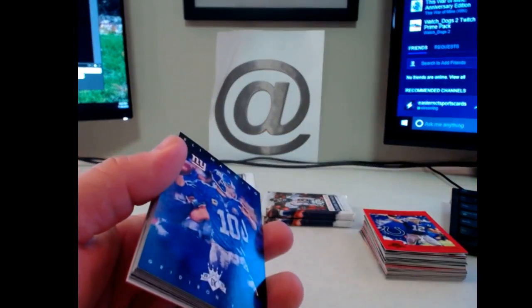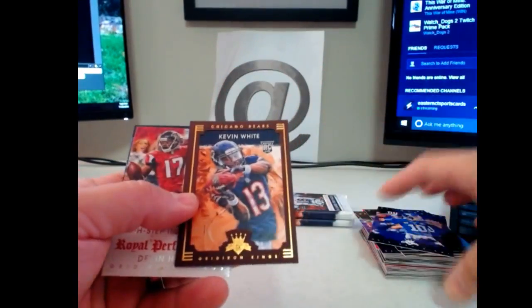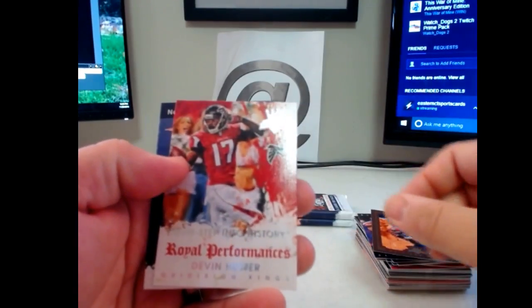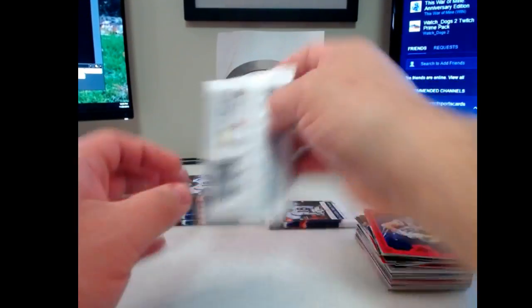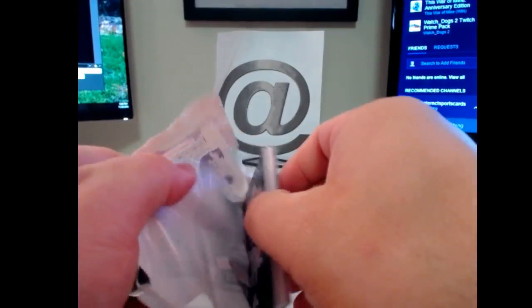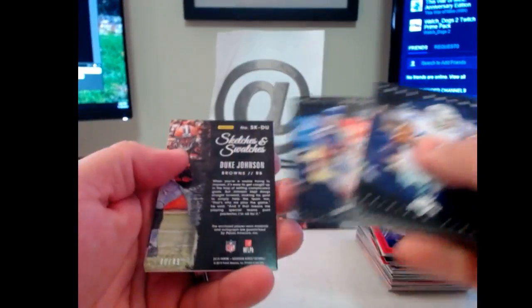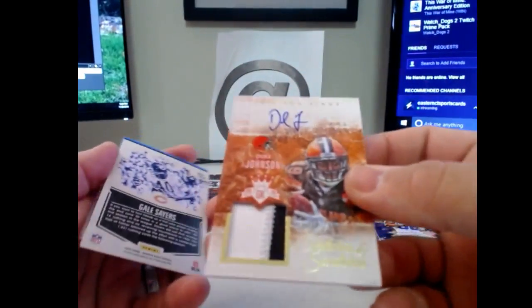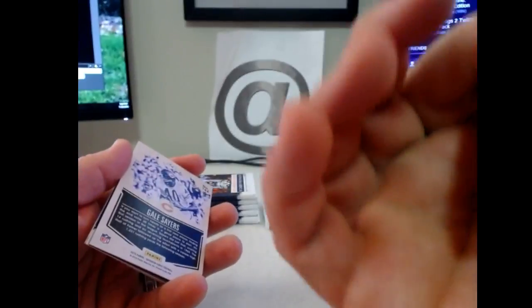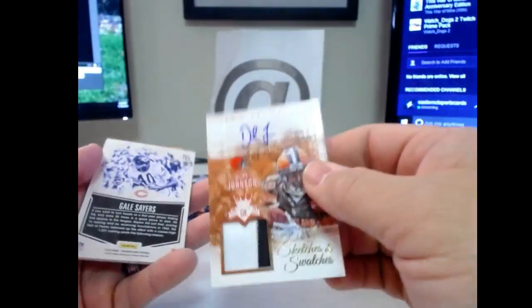Let's get into this pack. Kevin White bronze, Royal Performers Devin Hester, and Gronkowski red. I just drove by Gillette Stadium this morning on my way home from Massachusetts. This is going to be our auto — sketches and swatches Duke Johnson, kind of a cool patch, two-color, numbered 40 of 49. Browns hit — it's going out to Joel. Gale Sayers and Dez Bryant.